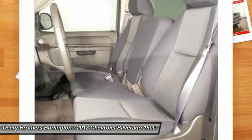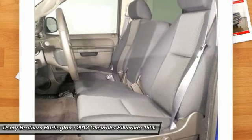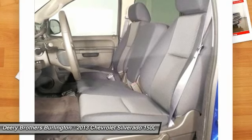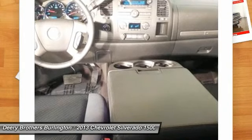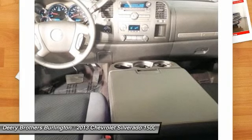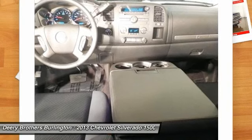Military rebate program requires the use of certain financial services. Customer must be current active duty status in the US military or US military active reserves that are part of the individual ready reserve. Verifiable proof of military status or proof of active service required at time of purchase. Certain restrictions may apply. See dealer for specific details. Not all customers will qualify for all incentives and/or discounts.